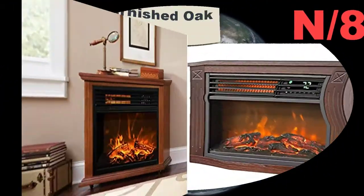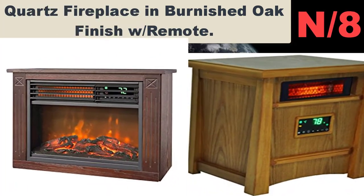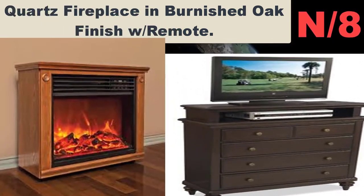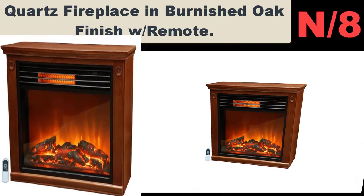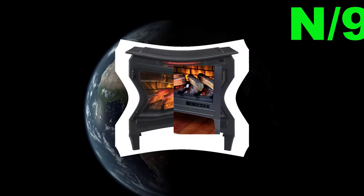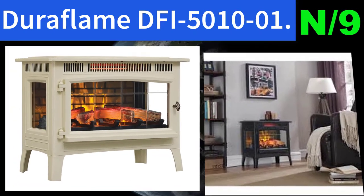Number eight: Quartz Fireplace in Burnished Oak Finish with Remote. Heats 1,000 square feet with 5,100 BTUs. Features a dark oak cabinet and mantel with two levels of realistic fire glow. Produces natural, quiet, and efficient infrared heat.